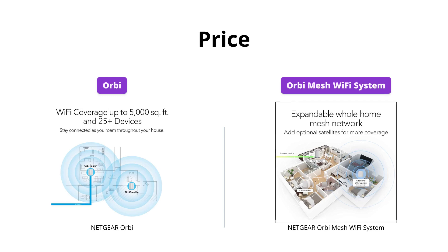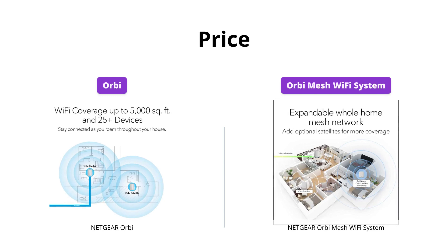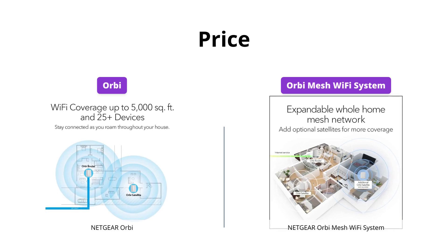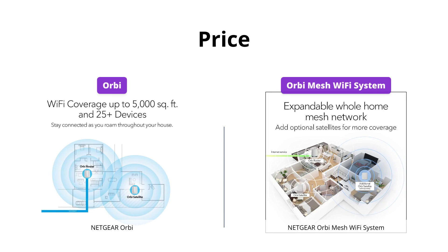Orbi is priced at $1,499, while Orbi Mesh Wi-Fi system is priced at $349. Although they have different capabilities in terms of speed and coverage, for those on a budget, Orbi Mesh Wi-Fi system is definitely the more affordable and budget-friendly option.